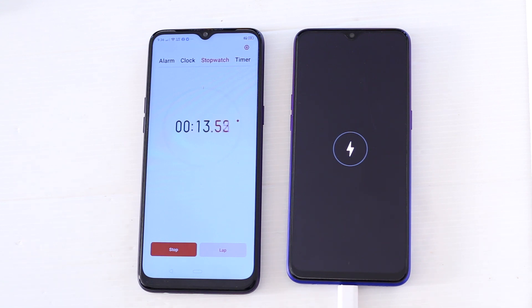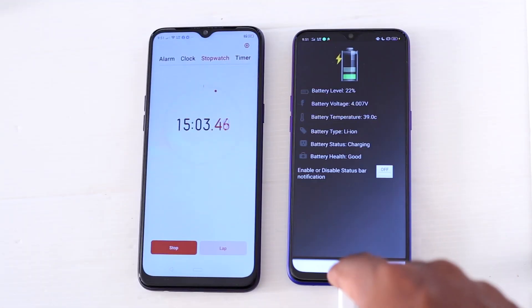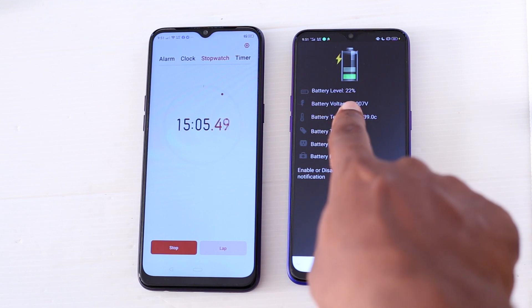As you can see the battery is now at 0% and we are starting the timer. After 15 minutes the battery level is 22% and the battery temperature is 39 degrees.